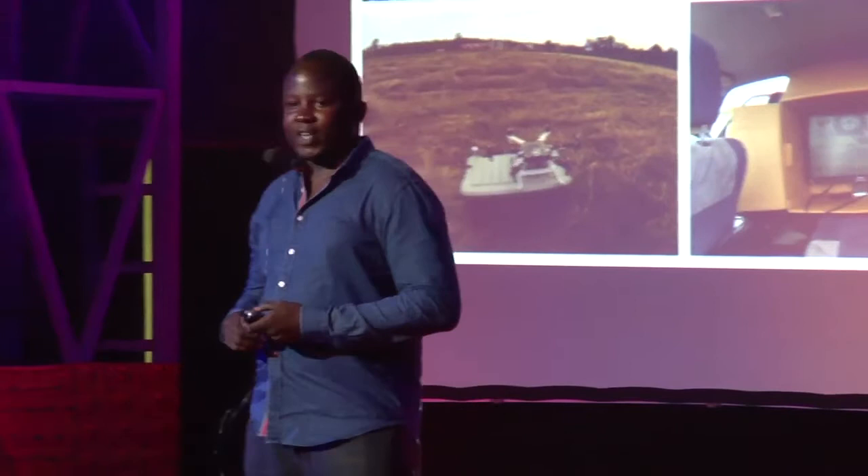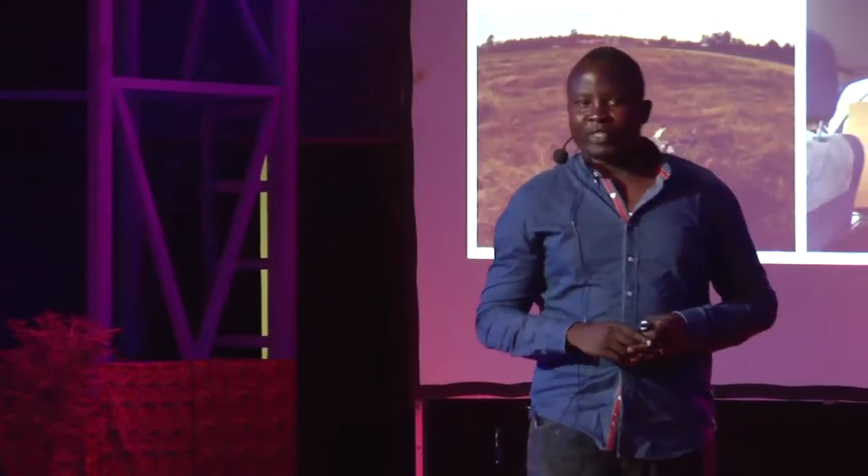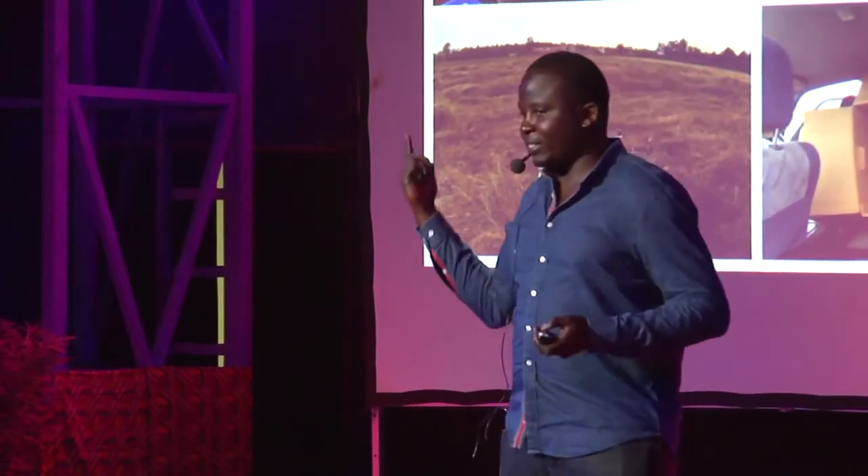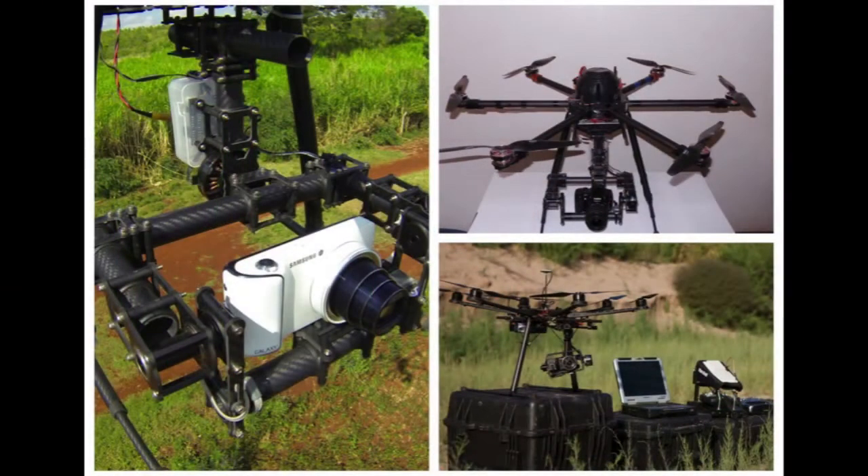And what happened was: the helicopter and my phone went into the pond. But I didn't stop there. I thought, how can I make it better? So after a long period of working with my team members in the lab — long nights with coffee, no sleep, and lots of electronic music — we finally got it right, and we moved from that to something like this.